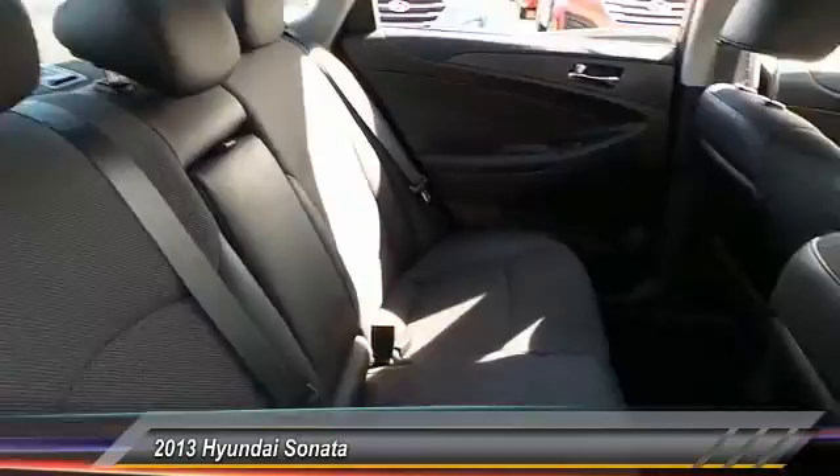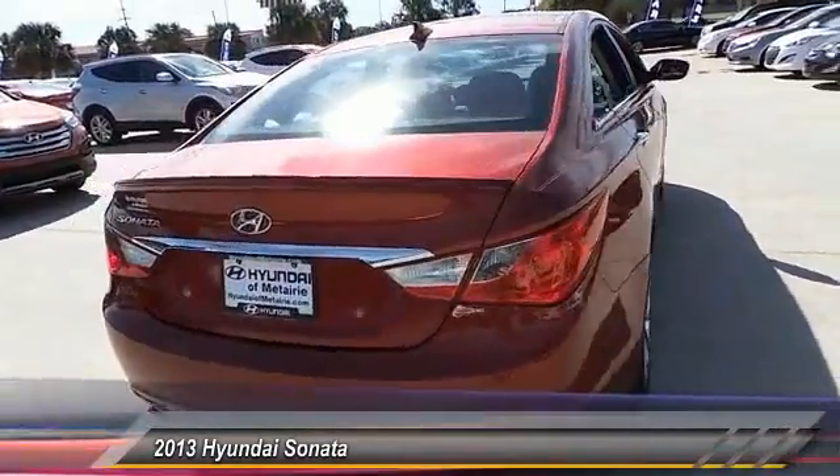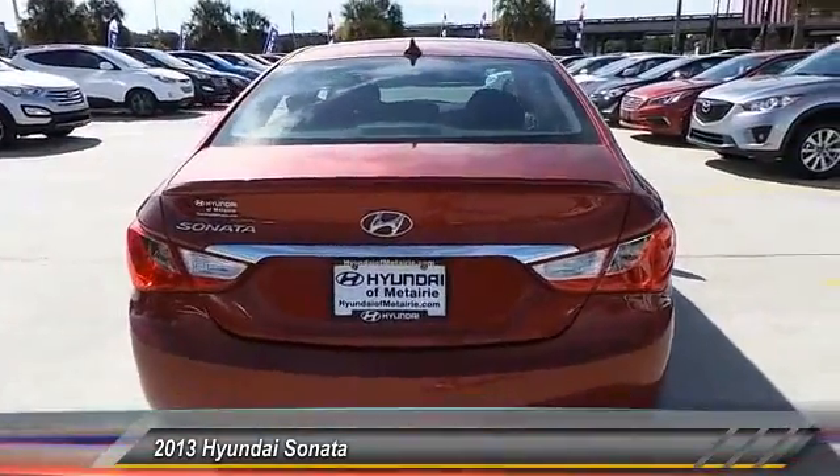This vehicle has less than 50,000 miles. Here are some of this vehicle's great options: stability control, traction control, anti-lock braking system, keyless entry.